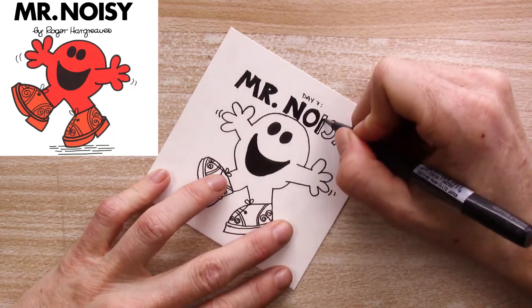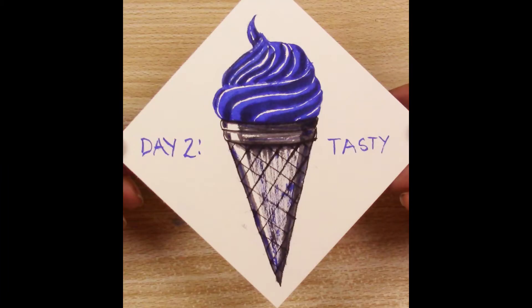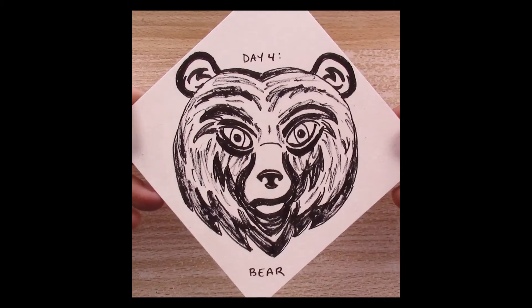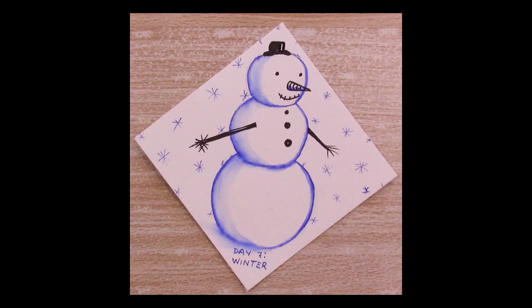At the very least, I'll have a summary video at least once a week to show you the progress. Here are the drawings I did for the first seven days in case you missed them. Those prompts were new, tasty, snow, bear, ending, baby, and winter. I'm grateful you chose to watch my video today and I'll see you in the next video.